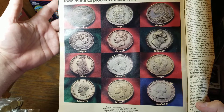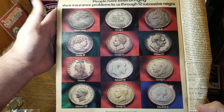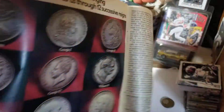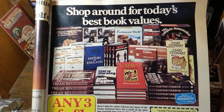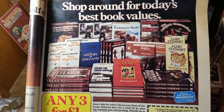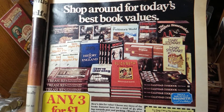That's everything having to do with coins in this magazine. Now I'm going to show off just quickly some other ads that caught my interest from a foreign magazine from the mid-70s. Here you've got a book club — three for a pound. This reminds me of the Columbia House CD model from the 80s and 90s.